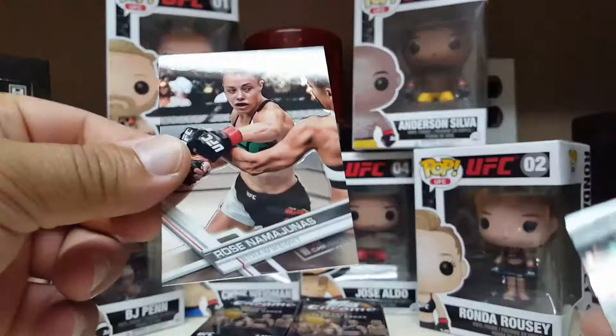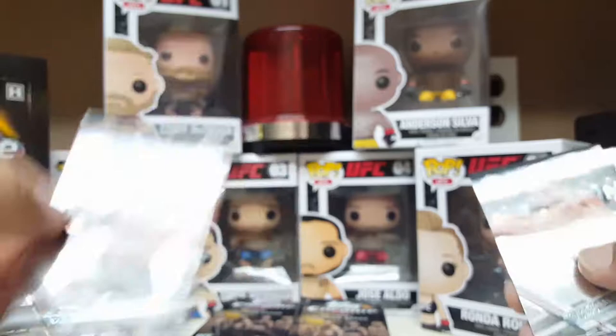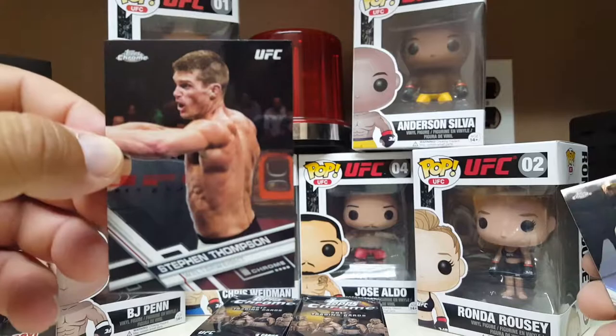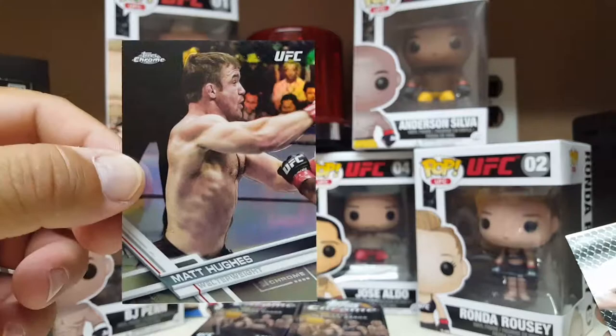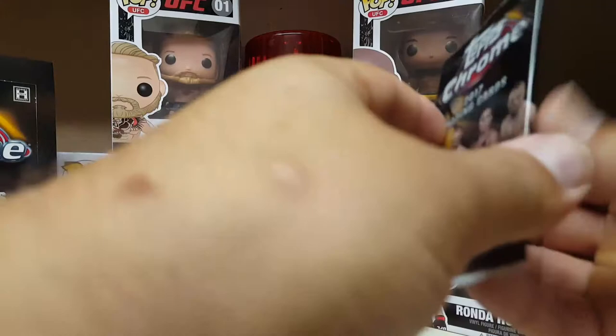Rose Namajunas — she has some name, Namajunas. And the Wonderboy Steven Thompson — he's also blinged out. The old legend Hall of Famer Matt Hughes. Another legend, Mirko Cro Cop, the Croatian sensation. That guy used to kick people in the head like there was no tomorrow — knock people out with that head kick.